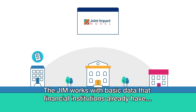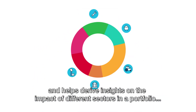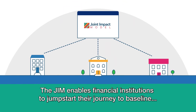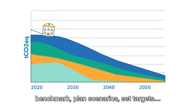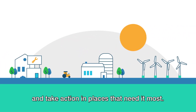The JIM works with basic data that financial institutions already have and helps derive insights on the impact of different sectors in a portfolio, so that they can engage with sectors with the highest impact. The JIM enables financial institutions to jumpstart their journey to baseline, benchmark, plan scenarios, set targets and take action in places that need it most.